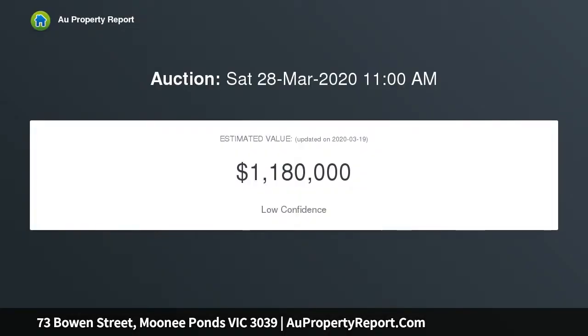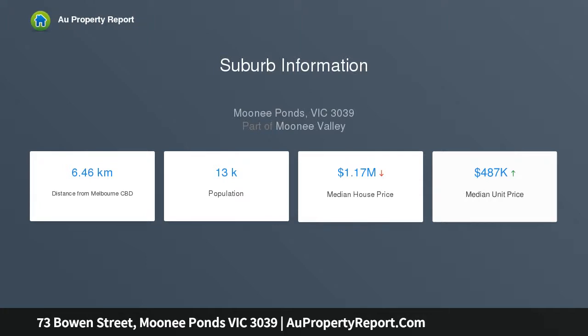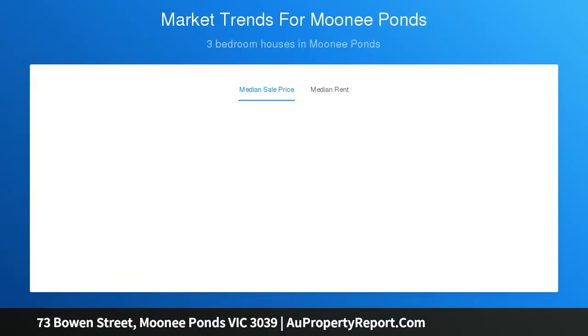Capturing elevated valley views. Beyond the picket fenced garden and internally attractive facade, discover a light filled interior comprising three large bedrooms and spotless bathroom, along with a wide central lounge through to the contemporary style kitchen with stainless steel cooking appliances and adjoining meals area. Additional features include ducted heating and split system air conditioning, high ceilings and an internal laundry.